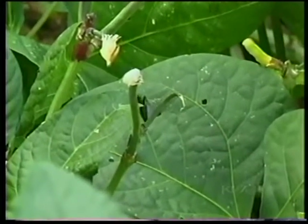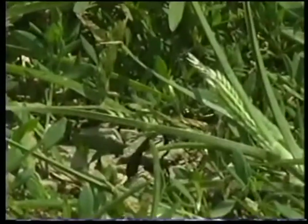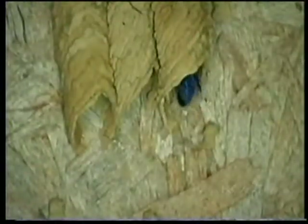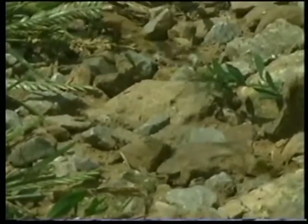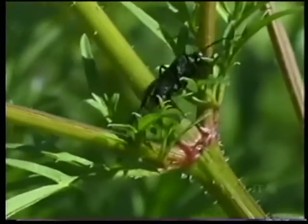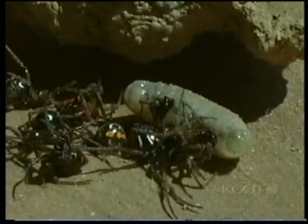Even predators have predators. Many wasps use spiders as food for their young. In a strange display of karma, mud daubers and several other wasps will sting a spider to paralyze it, so that their young will have a fresh live host to eat throughout their development. This nest, accidentally knocked down during a construction project, reveals that this wasp specialized in black widow spiders.